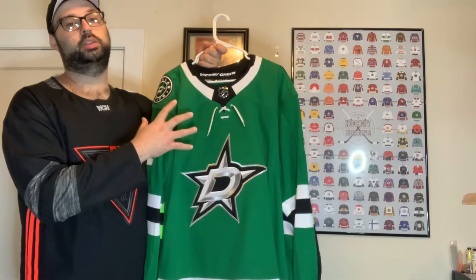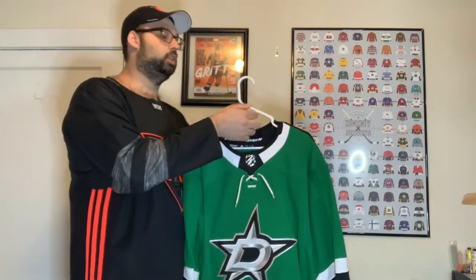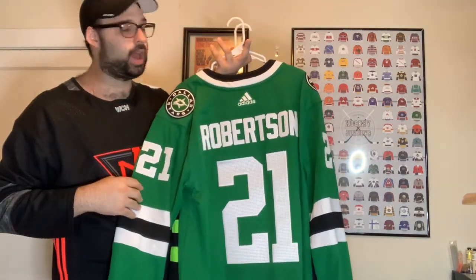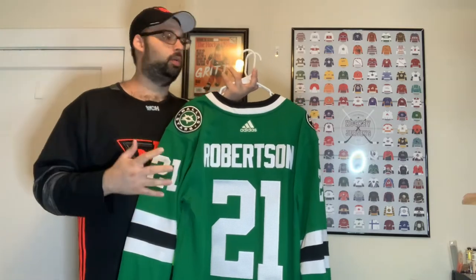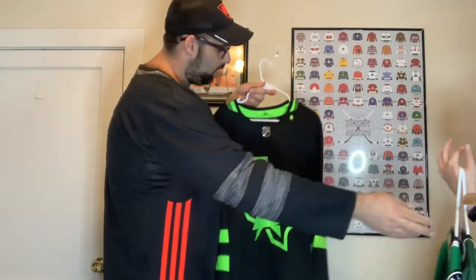Next up we have the Adidas Authentic Dallas Stars jersey with the new logo. I like the bright green and the logo — it's a perfect logo inside the word mark. This is my Jason Robertson jersey — I got Cool Hockey to put Robertson on the back with number 21. I think this kid is going to be amazing for a long time in the league, so I picked up a jersey with him on the back.